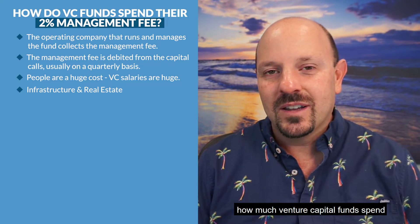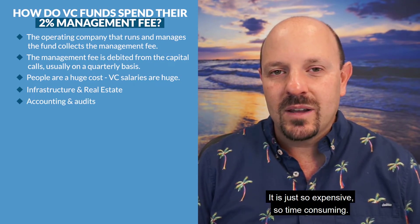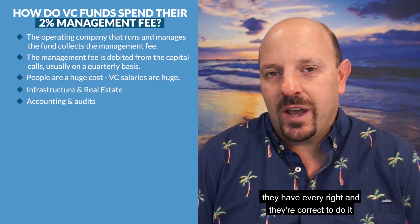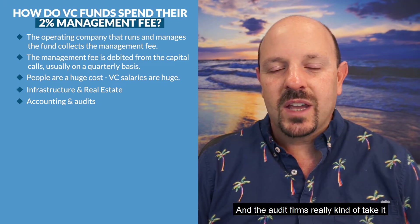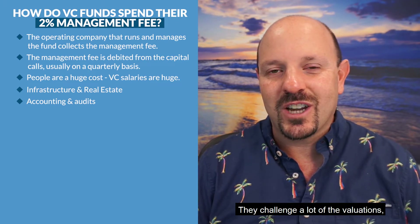You would be shocked if you knew how much venture capital funds spend on their annual audit. It is just so expensive and time-consuming. The limited partners want those funds to be audited, and they have every right — they don't want the valuations marked up incorrectly. The audit firms really take it to the VC firm; they challenge a lot of valuations and make them support it.